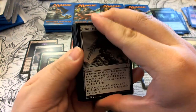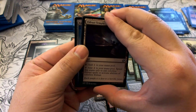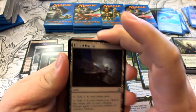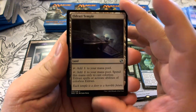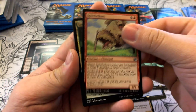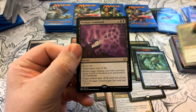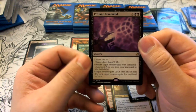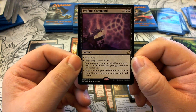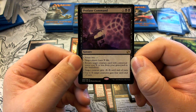Pack fourteen has another Eldrazi Spawn token. Our foil from this pack is a Kitesail. We got Eldrazi Temple, Spite Bellows, Lorescale Coatl. Our rare is Profane Command — X, black, black sorcery. Choose two: target player loses X life; return a creature with CMC X or less from graveyard to battlefield; target creature gets -X/-X until end of turn; up to X creatures gain Fear until end of turn.